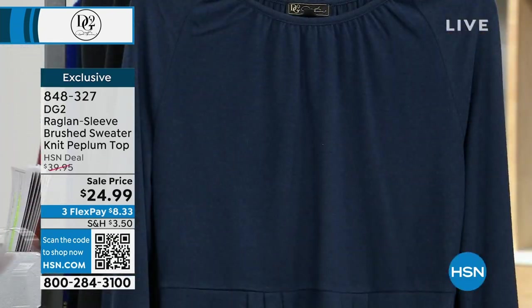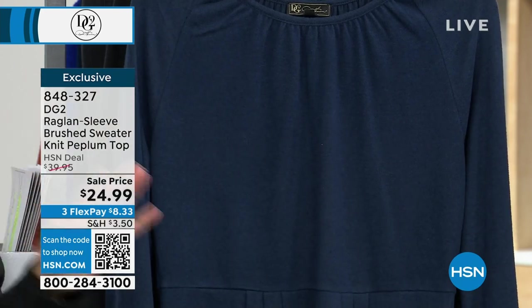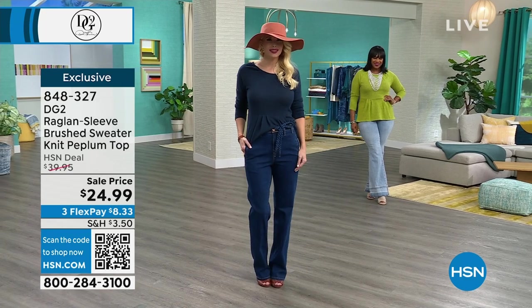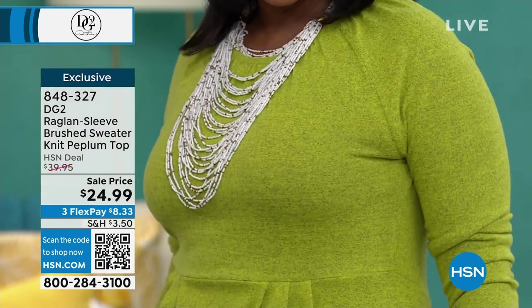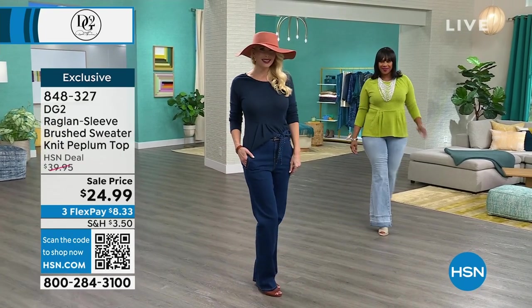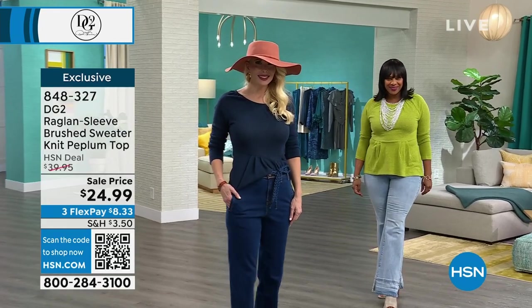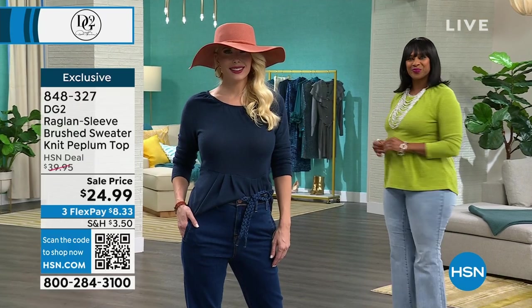We also have navy and black, so we have all the colors you want in your wardrobe. It runs with a high-low hem — about 25 and a half inches to about 28 inches in length. It's 97% poly, 3% spandex, so you can throw it in the washing machine and dryer. Sizes run extra small through 3X. The price is $24.99 with three FlexPay payments.